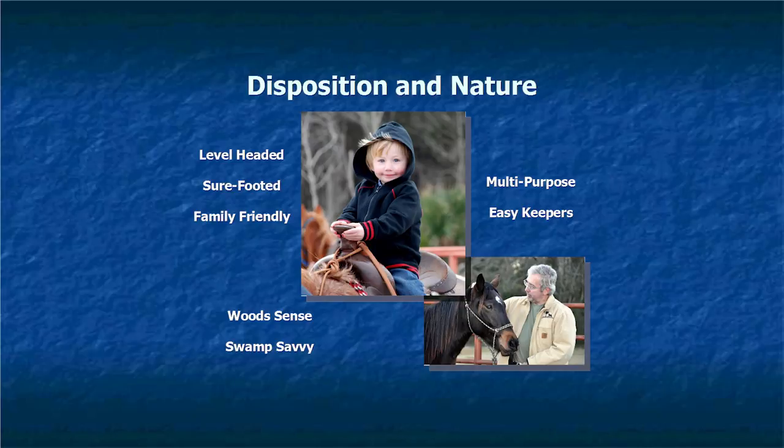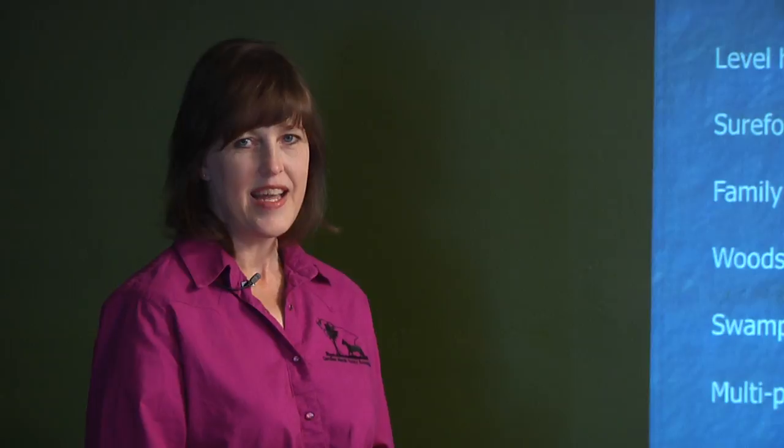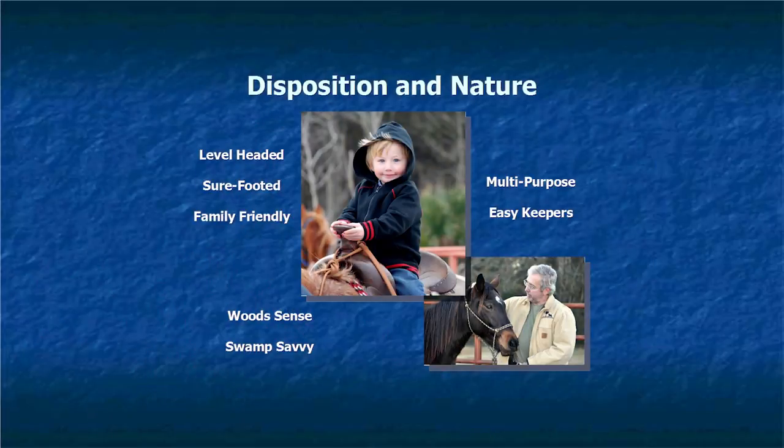These animals are woods-friendly — they've grown up in the woods and have had to survive on their own. When earlier civilizations perished, these Marsh Tackies were alive, able to beat the odds and stay alive. They could just live off brush. They also have a unique ability to get out of swamps. Other horses may get stuck in fluff mud and panic, getting bogged down more. But a Marsh Tacky gets stuck in the mud, lies on its side, pulls its feet out, and crawls out.